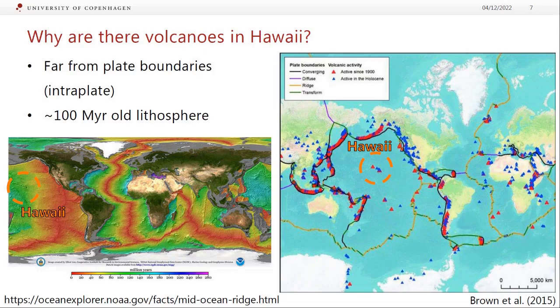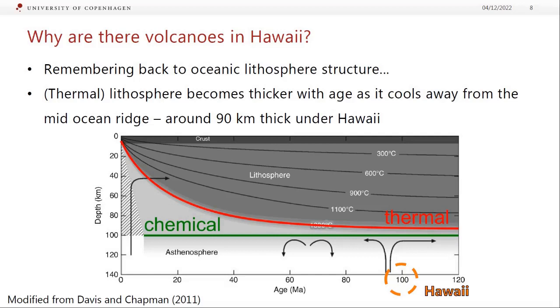So why are there volcanoes in Hawaii? Looking at the map, we're actually really far from any plate boundary — right in the middle of the Pacific Ocean. This is what we call intraplate magmatism; it's within a plate. It's also on very old lithosphere, about 100 million years old. The thermal lithosphere gets thicker as it cools away from the mid-ocean ridge, so Hawaii's lithosphere should be about 90 kilometers thick — and that's actually what we observe.